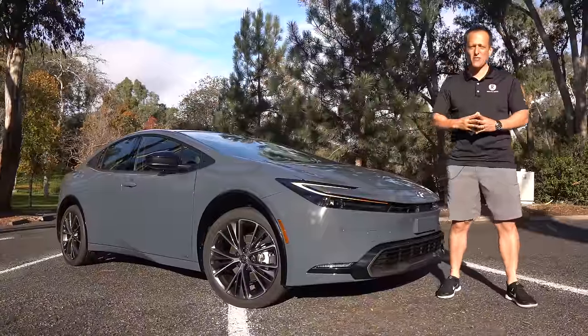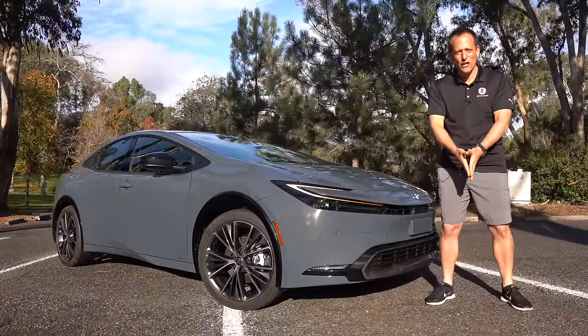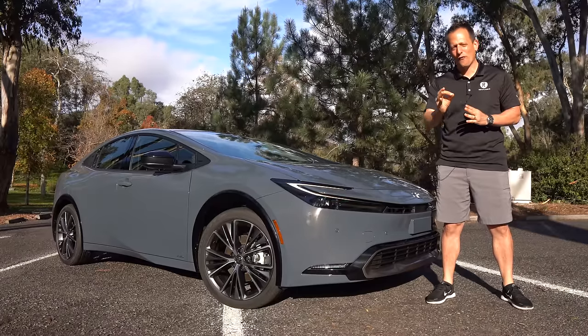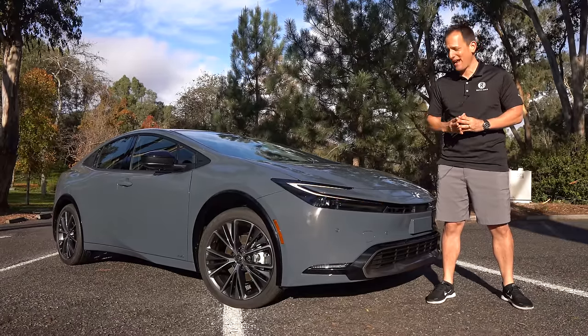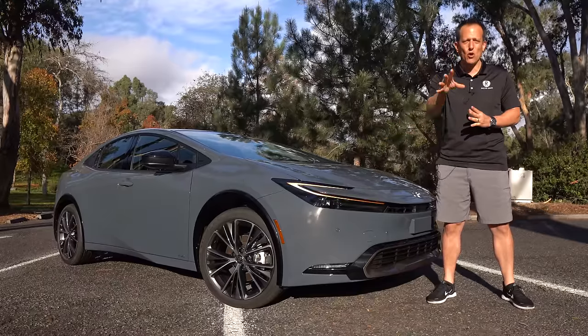Hey guys, what's up? It's Joe Rady from Rady's Rides. We're back here in San Diego, California for the launch of one of the most iconic nameplates from an iconic Japanese brand. This is a 2023 totally redesigned Toyota Prius.